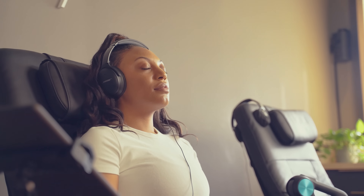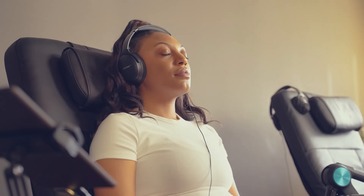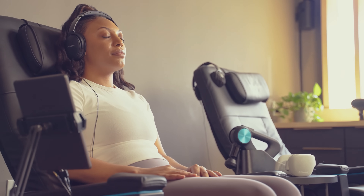SoundHeart, our signature TheraSound technology, delivers a simultaneous head-to-toe experience. This is sound that you can actually hear and feel.